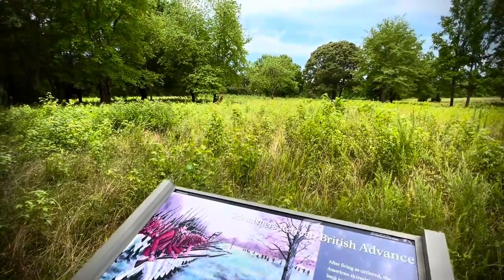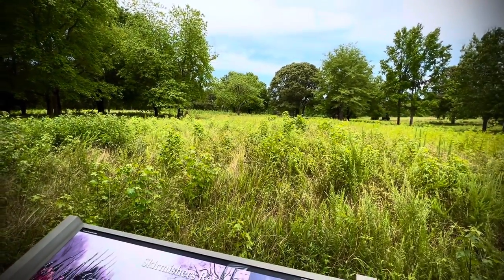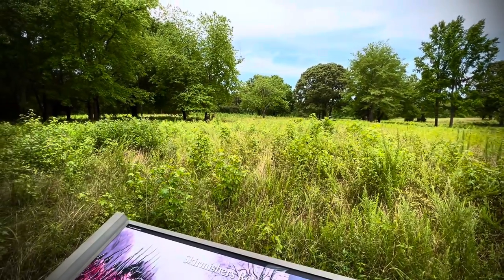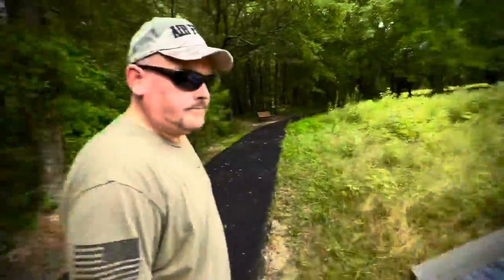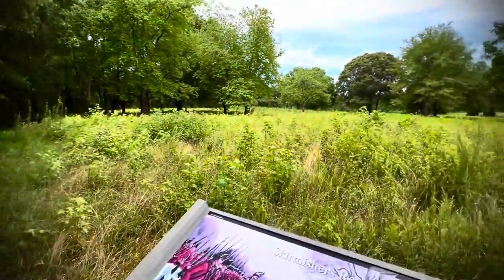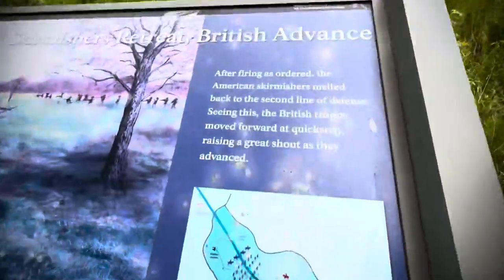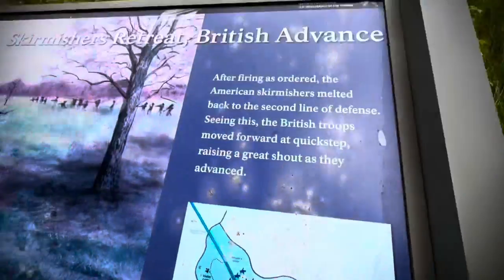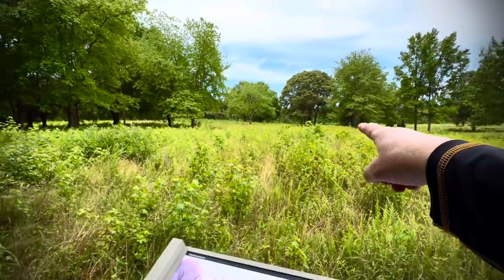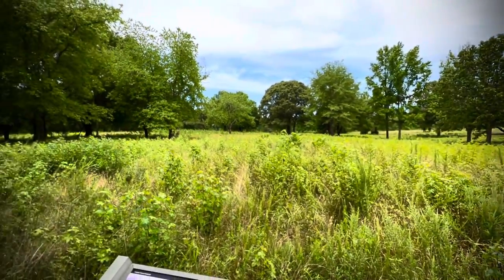At this location, those American skirmishers melted back into the second line of defense. When the British troops saw that, they started moving forward — at the quick step, with bayonets lowered. And as they advanced, they would shout to intimidate. They wanted to flank from here, over there and that way too. Guess what? Didn't work.